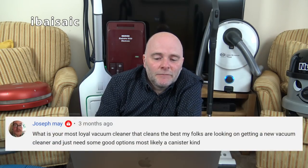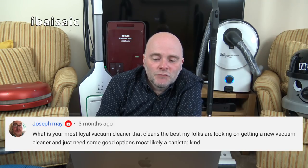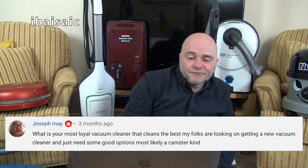Joseph May has a couple of questions: what is your most loyal vacuum cleaner that cleans the best? His folks are looking for a new one, most likely a canister kind. Well, they're very expensive. I think you probably live in America, Joseph, because you've referred to a cylinder as a canister — that tends to be the American term. I would say SIBO, honestly. Depending on how old your folks are they might find the D4 a little big and bulky. For best cleaning and quality, I'd recommend the SIBO E3 Premium, if it fits your budget.